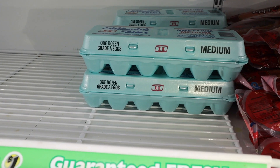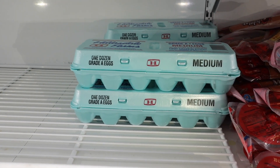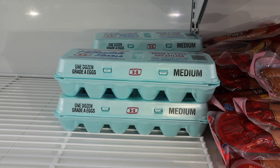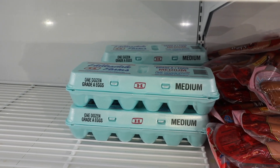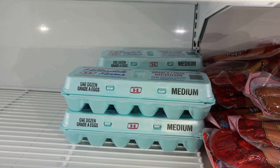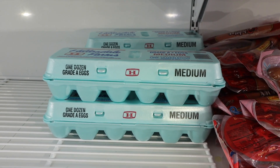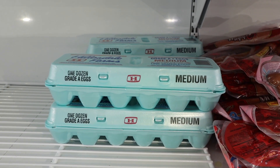You can pick up one dozen grade-A medium eggs at the Dollar Tree. These are great for omelets, making chaffles, deviled eggs, egg salad — lots you can do with them. You get 12, so that's several meals right there.